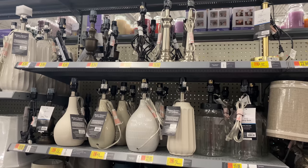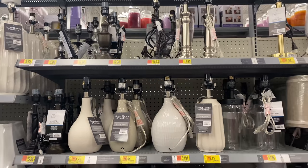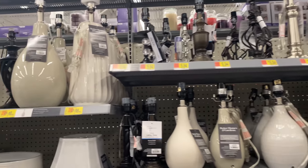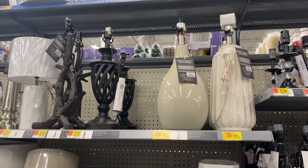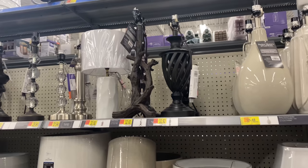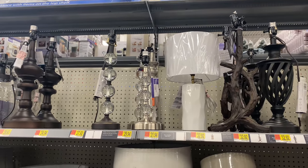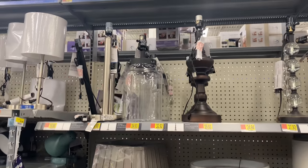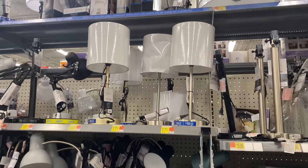These are the lamp shades and these are the bases. Prices are extremely affordable, especially compared to Kirkland's or even Target. I particularly love the two on the right side of this clip — those are under $50. Then they have the classic ones you'll see all the time and more modern ones.